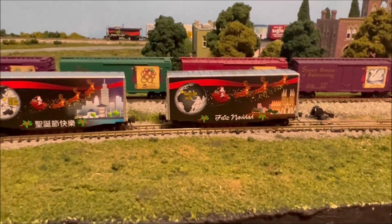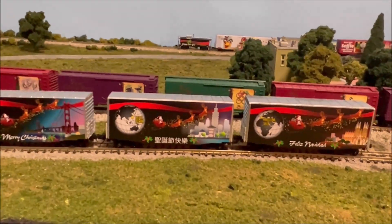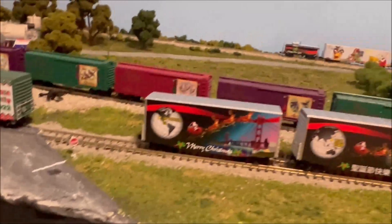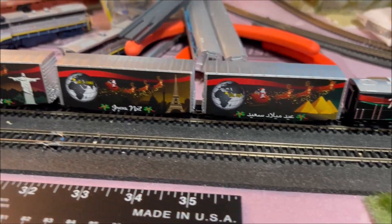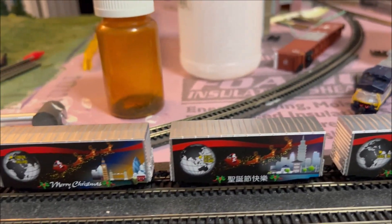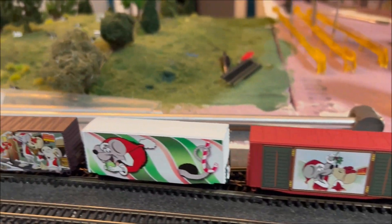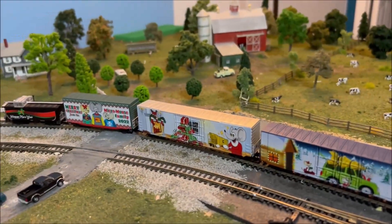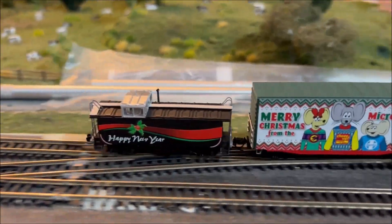I'm just going to put them together here real quick on the tracks. There's the three new Christmas Around the World cars and of course the Micro Mouse car. Here's the whole train — the engine, the three original cars, and the three new cars, and about half of the Micro Mouse Christmas cars from previous years all the way down. Let's kick it on to see how it runs, with the newest 2022 car followed by the caboose.